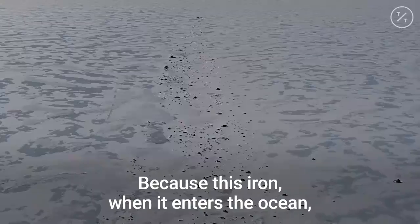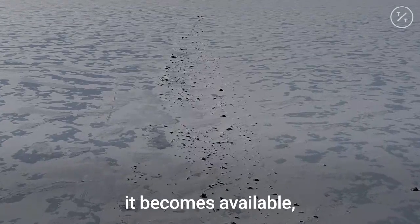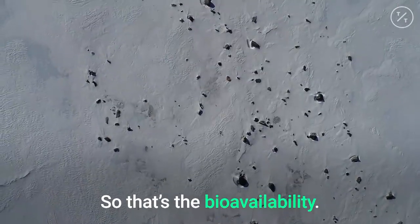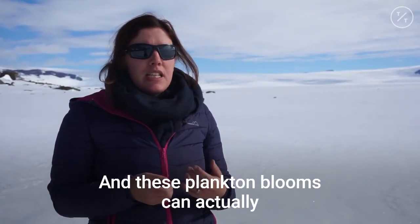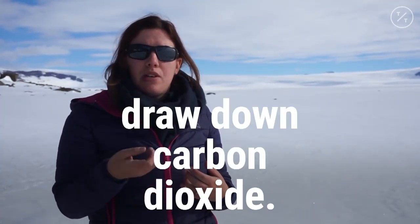Because this iron, when it enters the ocean, it becomes available — that's the bioavailability. It's available to creatures in the ocean, plankton. It can cause plankton blooms, and these plankton blooms can actually draw down carbon dioxide.